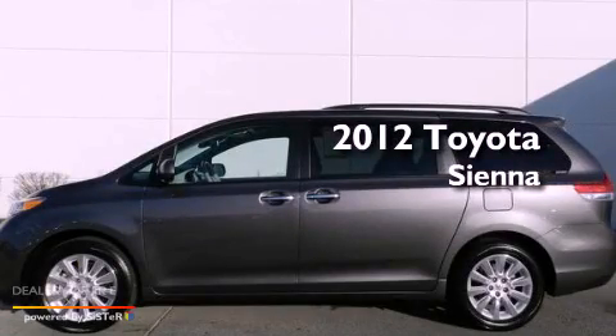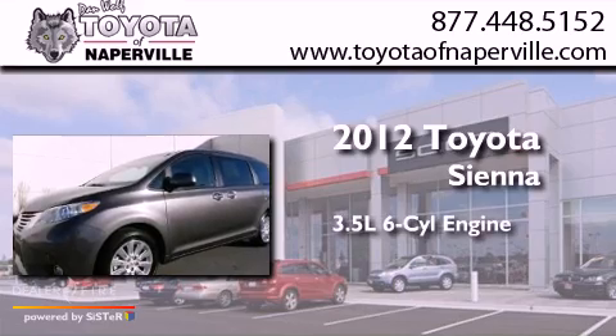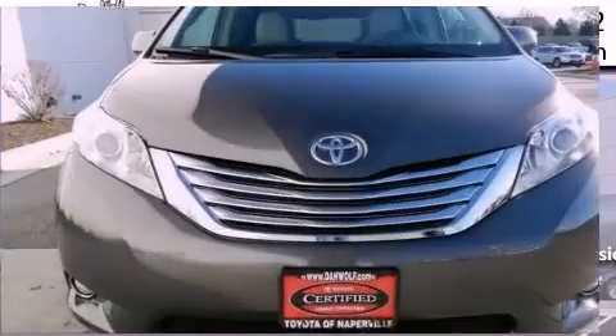This is a certified pre-owned 2012 Toyota Sienna. It has a 3.5-liter, 6-cylinder engine, a 6-speed automatic transmission, and all-wheel drive.